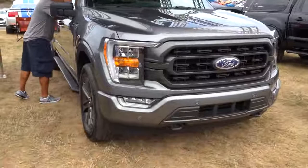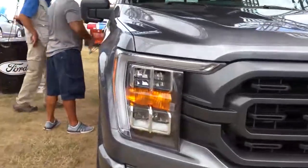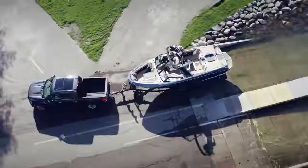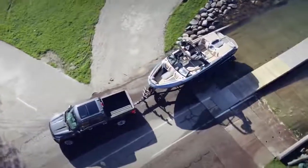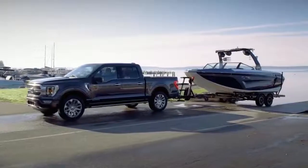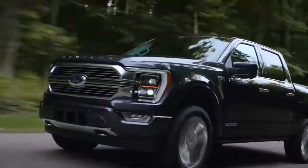Ford is also claiming a towing capacity of just over 12,000 pounds with that engine configuration. All engine setups are paired with a 10-speed automatic transmission across every single trim and engine. I have the 10-speed automatic in my Mustang and I'm perfectly happy with it, so it's definitely a nice transmission.